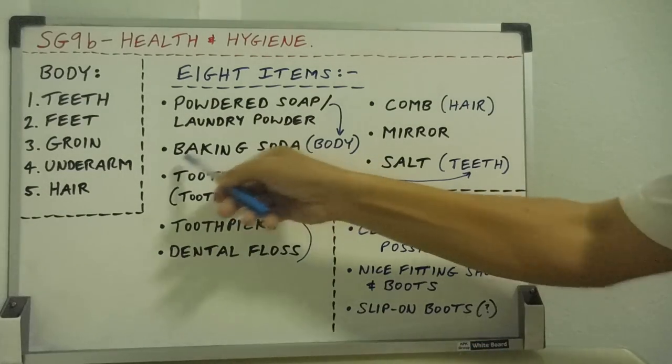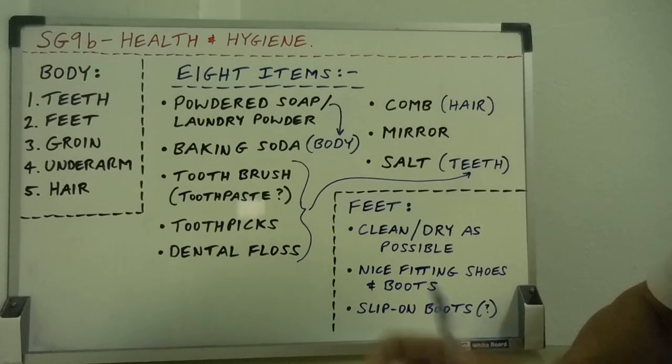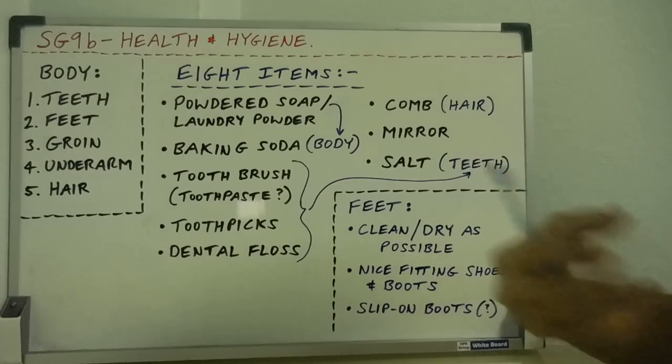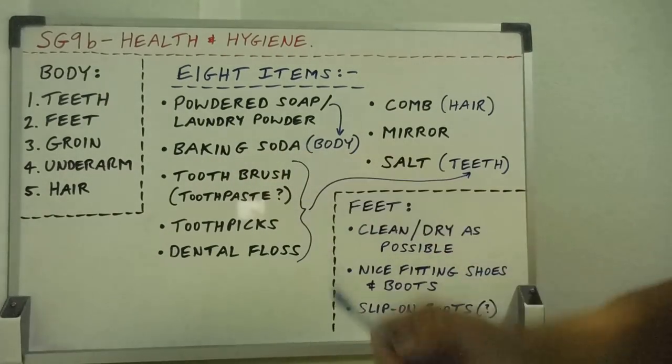The second item is baking soda. Baking soda is a great multi-use item. All over the body you can use it as a dry wash — it dries the body and it's healthy. You can also consume it; it gives you sodium back in the body if you need to replace lost electrolytes when you're sweating a lot. Baking soda is a great item for the body.